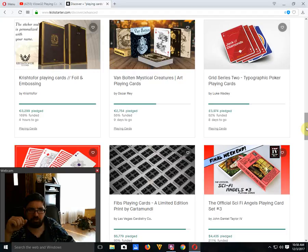Christopher Playing Cards by Christopher is funded with four hours to go. I wasn't a huge fan — it's a pretty simple back design, and the tuck case is very plain and not very exciting. Bolted Mystical Creatures by Oscar is 55% funded with nine days to go — I'm not sure it's going to make it. There are three different decks with an animal art theme, but the tuck cases leave a little to be desired.